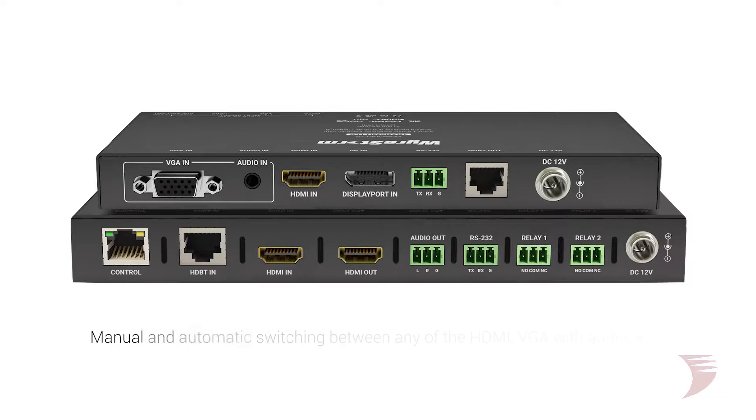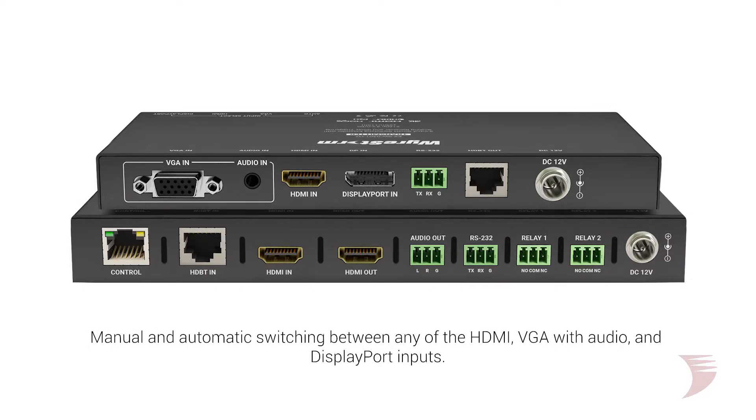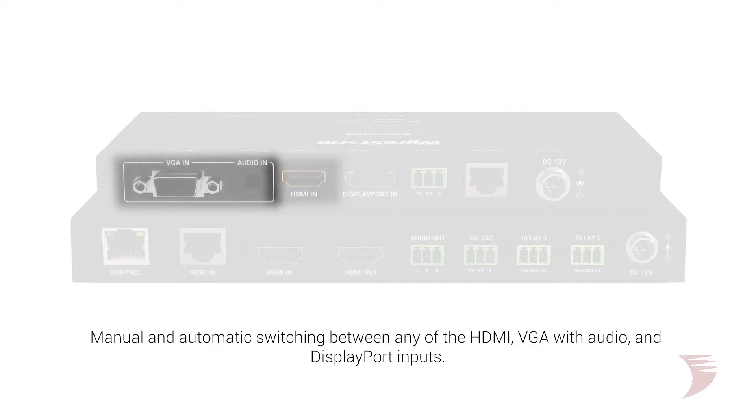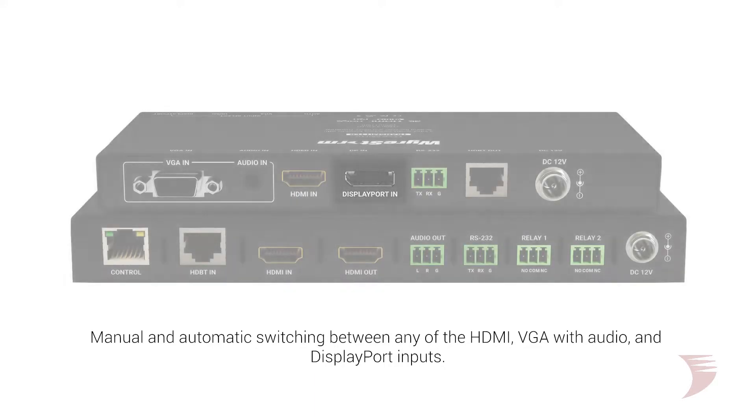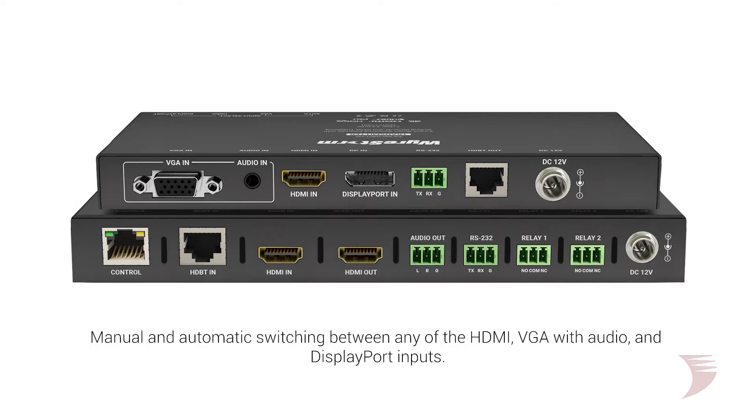This Smart Switching Extender features both manual and automatic switching between any of its HDMI, VGA with audio, and DisplayPort inputs, with transmissions delivered over distance via HDBaseT to a display device.